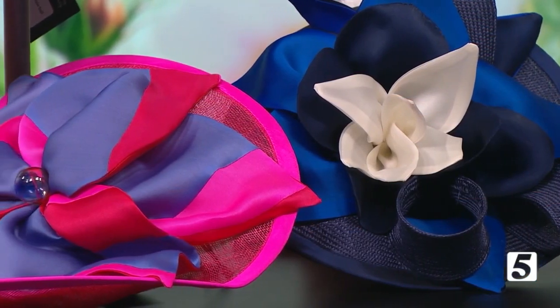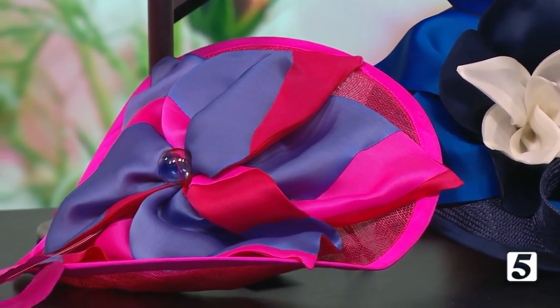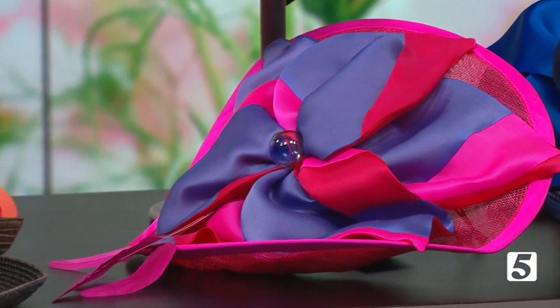They are wearable works of art and you will see them on the best dressed ladies at the Iroquois Steeplechase this weekend. We are so excited to have Christine Moore, the official milliner of the steeplechase, the Kentucky Derby and so many other special events here with us today. She's going to show us some of her beautiful creations.